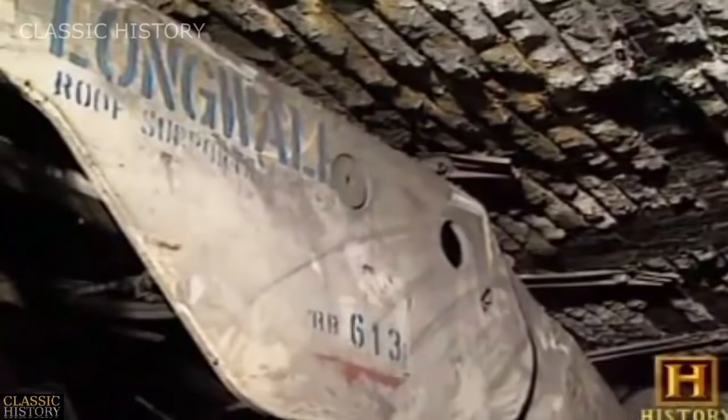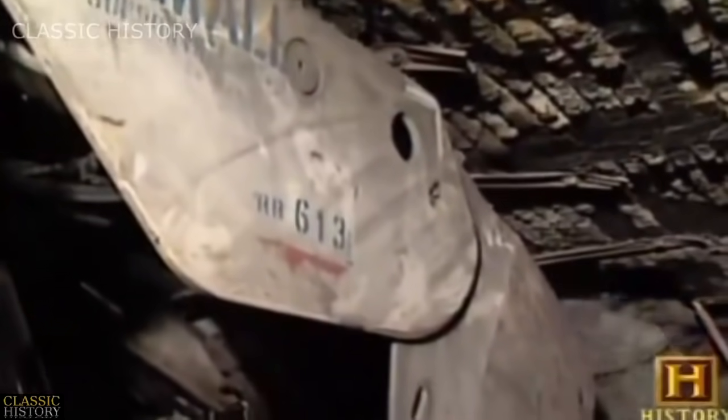The roof in the mined-out areas collapses in a controlled manner. If you can imagine the early days of extracting coal using a pick and shovel loaded into a wagon pulled outside by a pony — that is significantly different than using a remote control with a joystick to operate a 600 horsepower continuous miner.